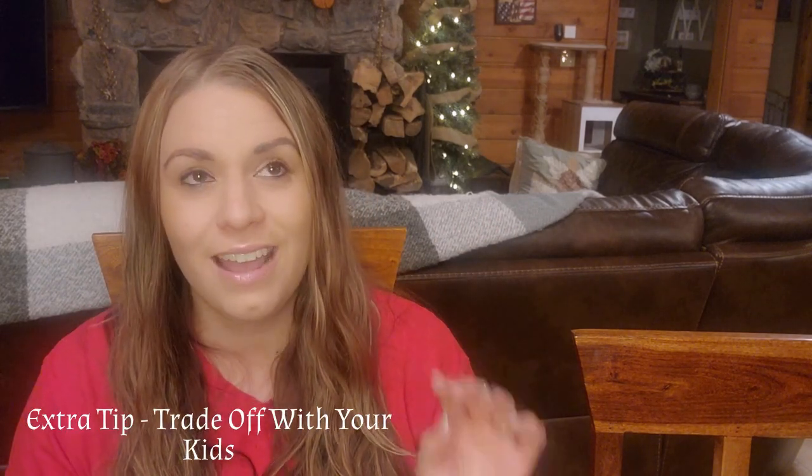One more bonus tip: if all else fails, it's okay to barter with your older kids. I had to do this the past two years especially with three littles close in age, including three in diapers at one point. Every time I tried to focus on homeschooling, somebody went to the bathroom, somebody spilled something. So I started trading off with my three older girls — taking turns to keep the littles occupied.